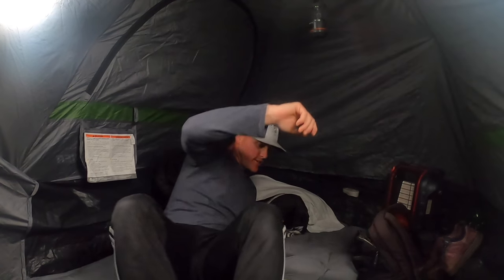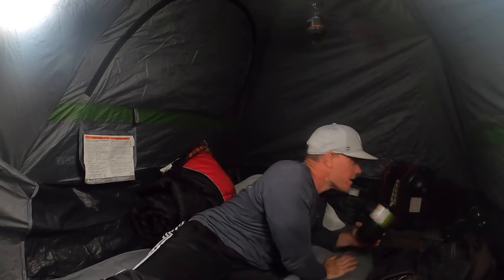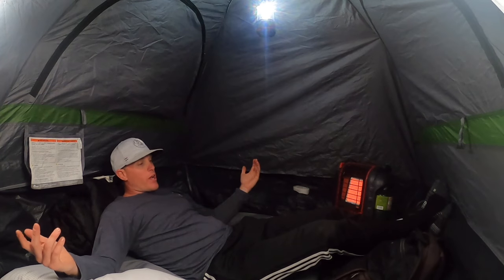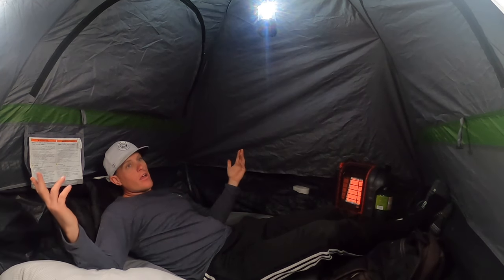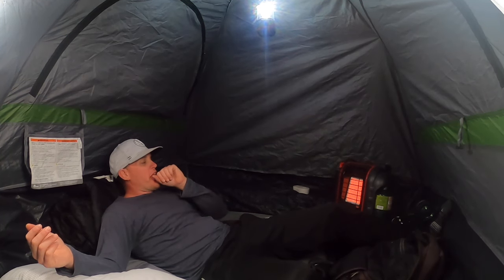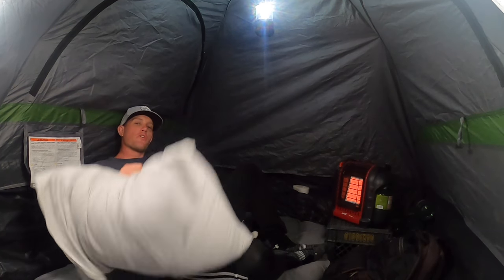It's actually not too bad out tonight. We'll get the heater going just because we brought it. We're going to wake up in the morning, see what the weather's like, see if it's still windy, and just kind of fly by the seat of our pants. We'll figure it out in the morning — see you guys then.